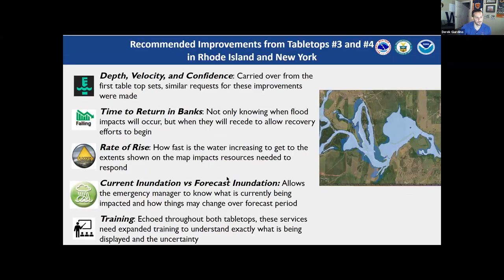Lastly, training was a major theme. Emergency managers wanted to know how much training would be involved in changing the flood message from a hydrograph — which took years to get people used to — to now a map, a whole different concept. A large amount of training will have to be done with our partners to understand this new flood message.